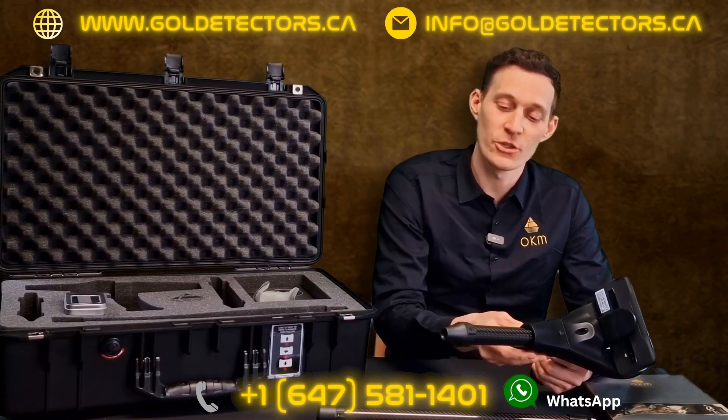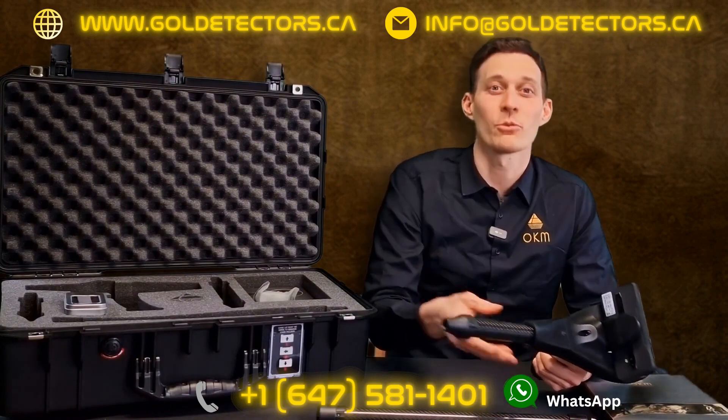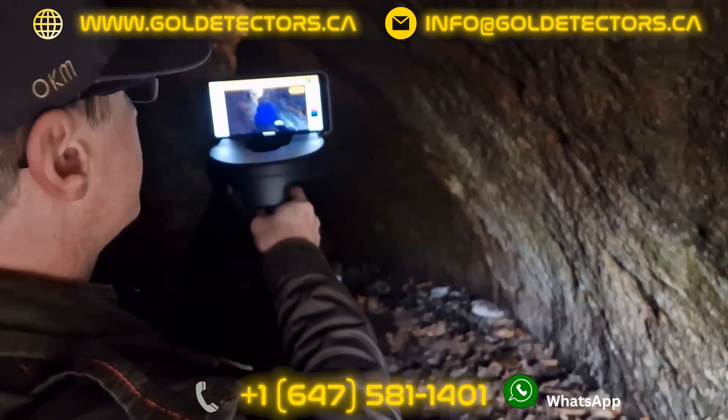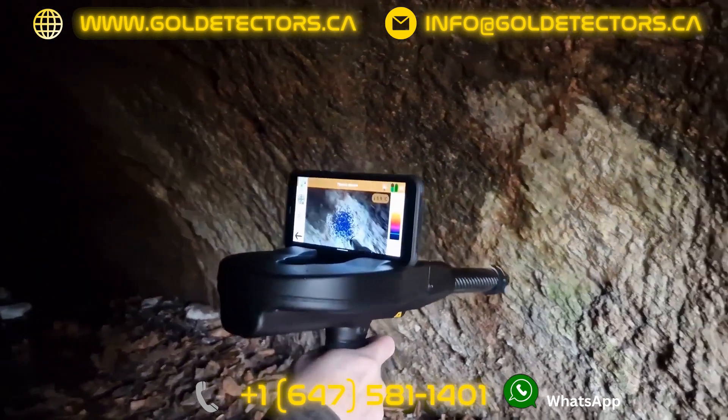We can also use the thermoprobe for the ThermoStream. The ThermoStream operating mode uses the live camera image as background and a point cloud for the simplified visualization of temperature differences.